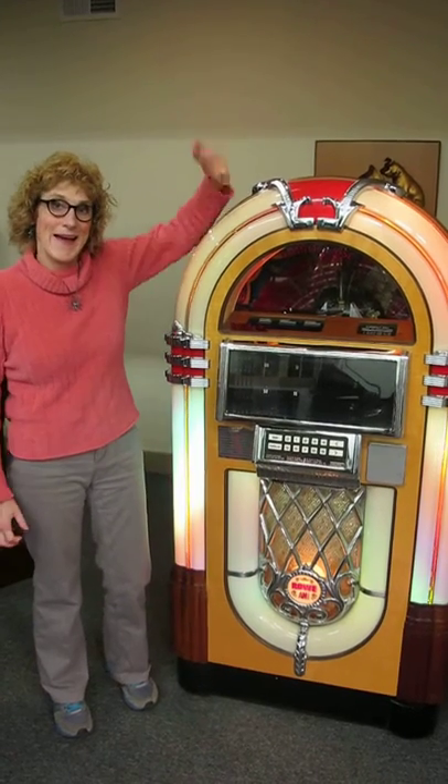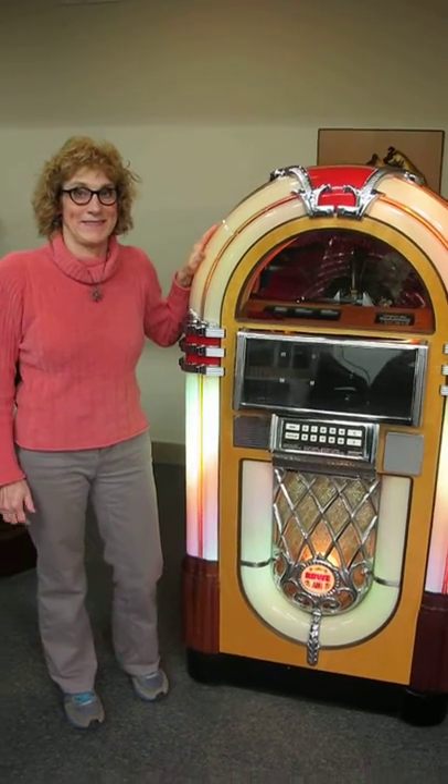Hi, it's Brad and Lynn. Bradford's Antiques in Liberty. We have something a little different today.